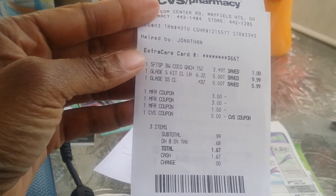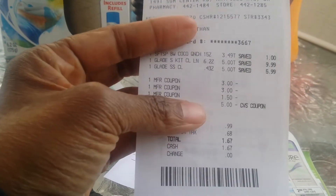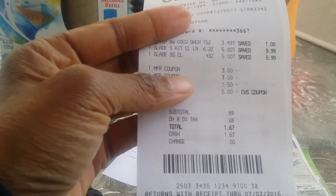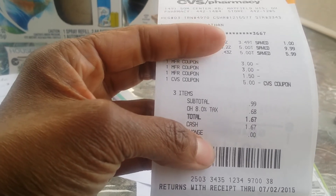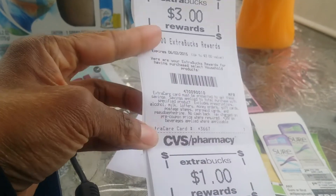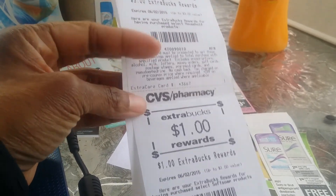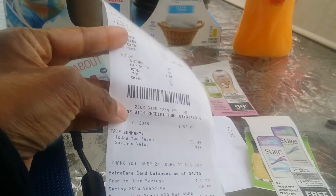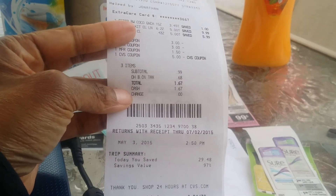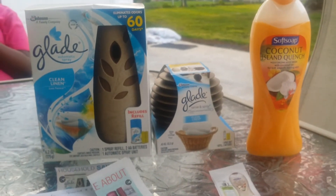Here's a quick look at my receipt — this is my Softsoap and Glade purchases with the coupons I used. I also used a $5-off CVS coupon that was expiring today. My total was 99 cents, plus 68 cents tax, so I paid $1.67 out of pocket. Then I got back $4 in ECBs — $3 for the Glade and $1 for the Softsoap. Three purchases, paid $1.67, got back $4 — a wonderful deal.